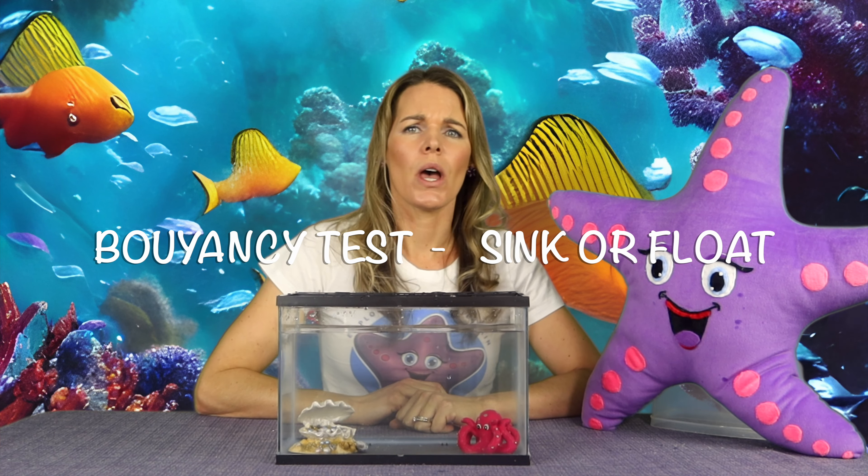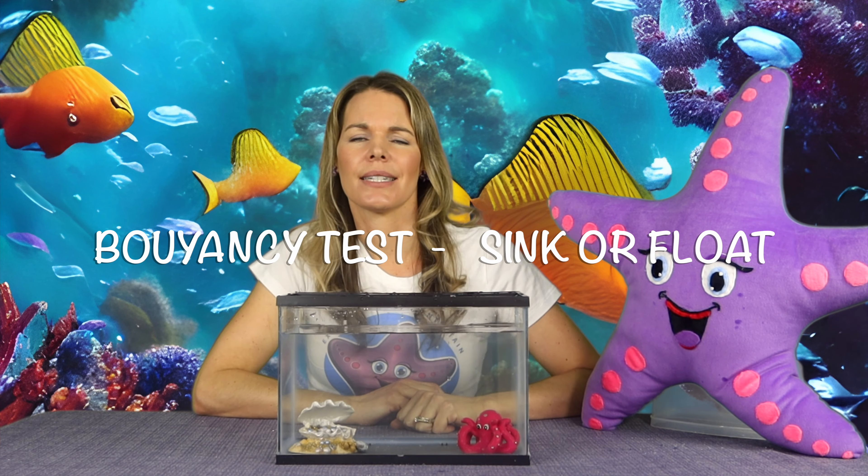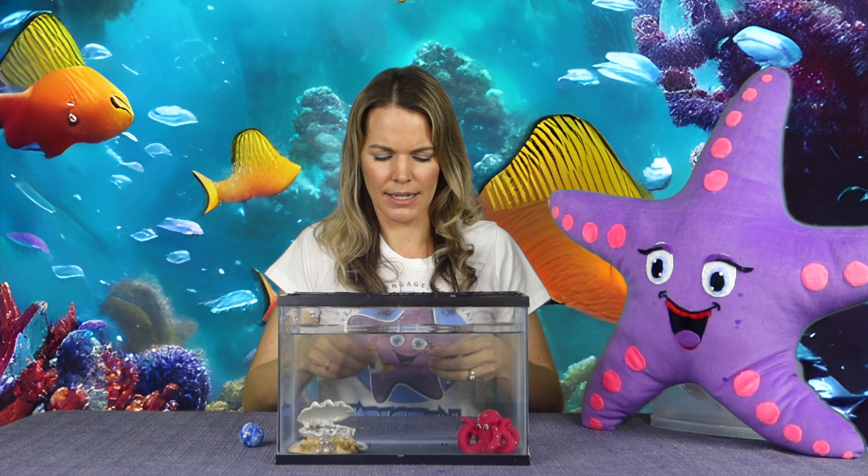Thanks for joining me for another buoyancy test — let's see if things sink or float. What do we got today? We've got a bouncy ball. It's blue, kind of looks like Earth, and it's pretty heavy. And a seal. And a lobster.